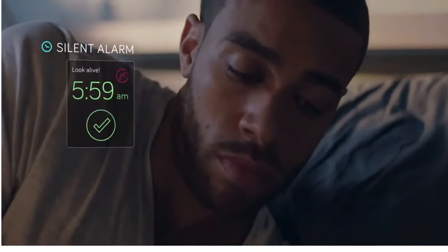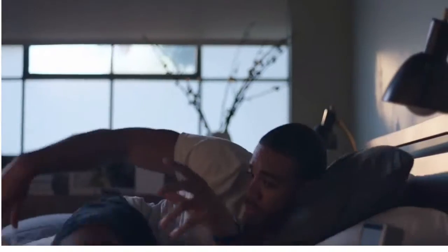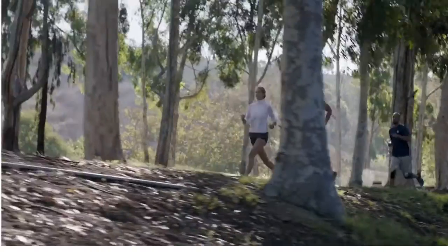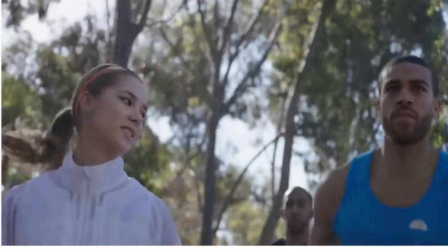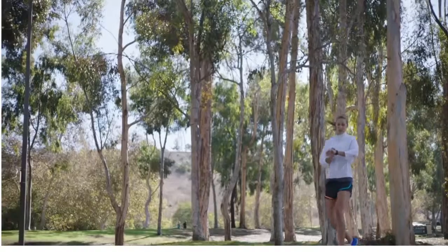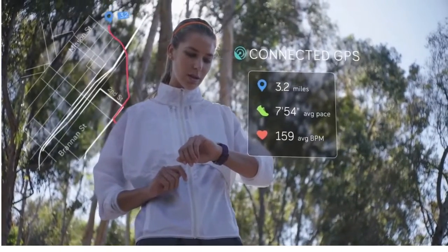Be your best and look your best with Fitbit Blaze, a smart fitness watch that's non-stop. From breakfast to fast breaks, SmartTrack automatically tracks a wide variety of workouts like running, cycling, and sports. With multi-sport modes and connected GPS, get real-time stats and see the route you took from the trail to the gym.